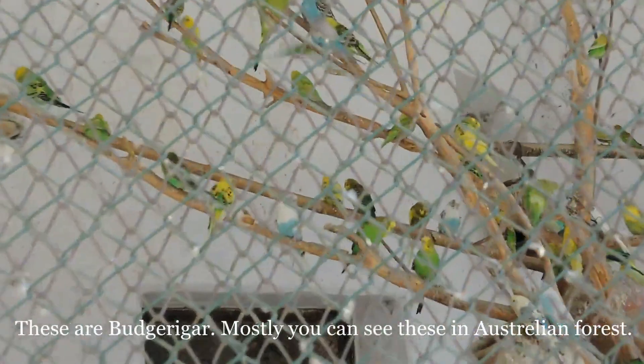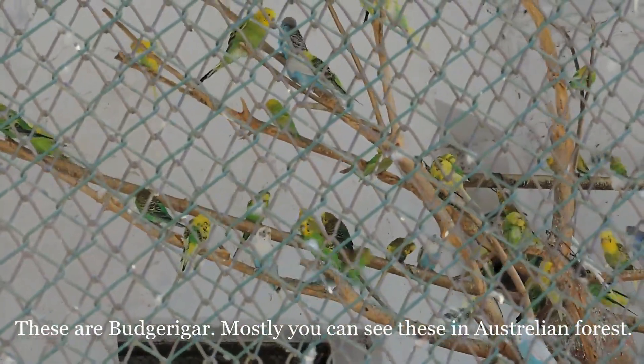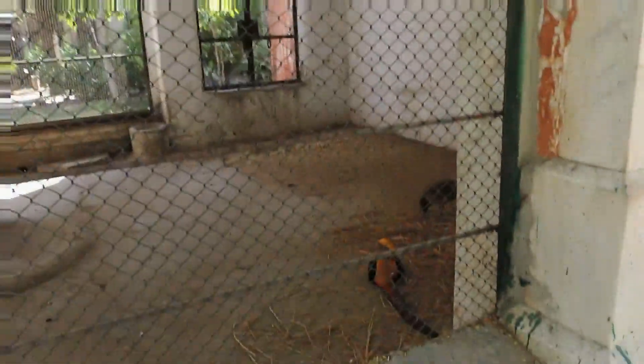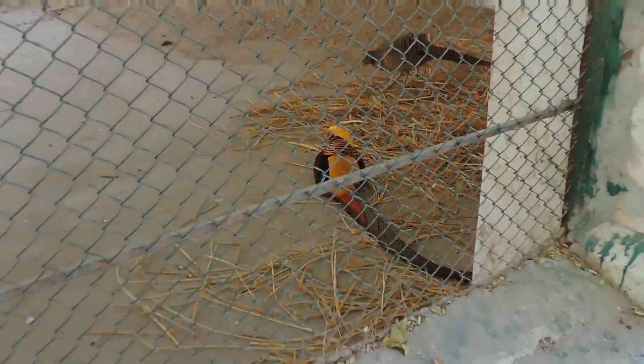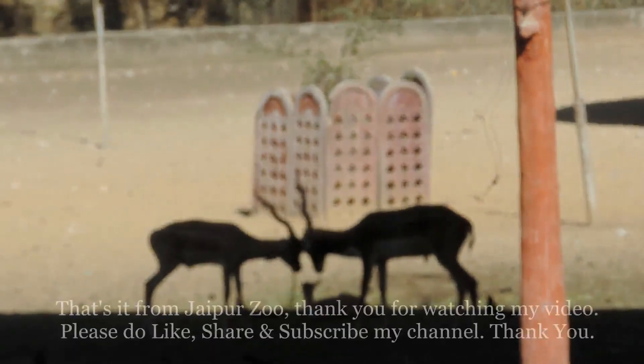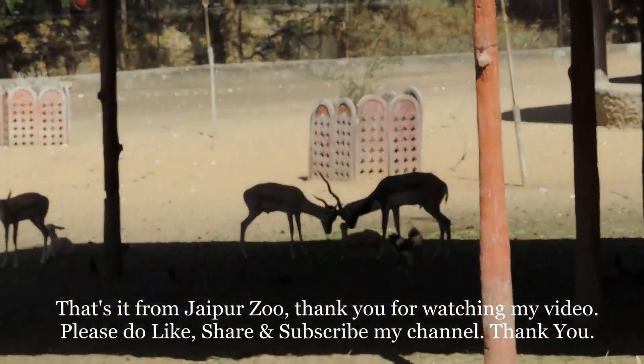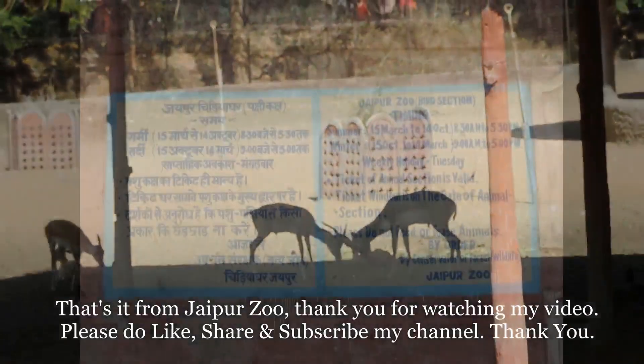These are Budgerigars — mostly you can see these in Australian forests. Alright guys, that's it from Jaipur Zoo. Thank you for watching my video. Please do like, share, and subscribe to my channel. Thank you.